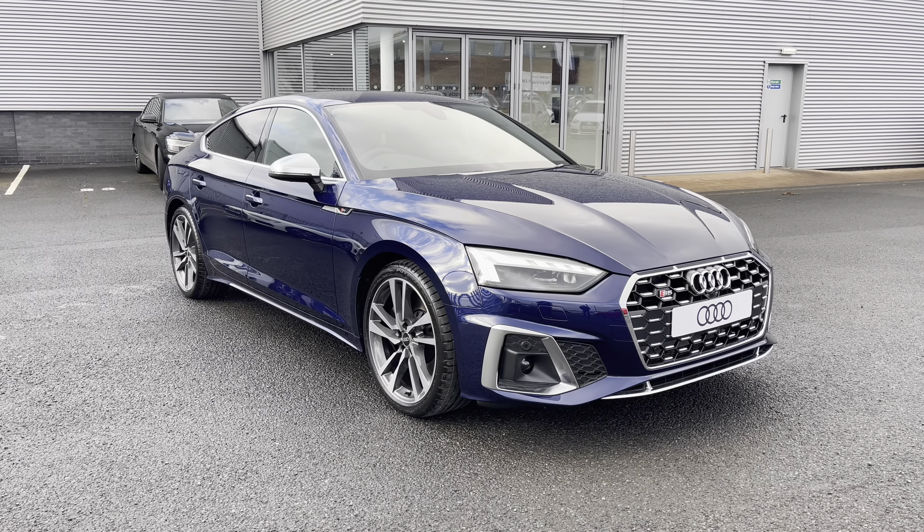Moving on to the rear interior, you do have the Bang & Olufsen sound system which is included in the optional comfort and sound pack on this vehicle, as well as the full leather upholstery in the rear, making for a very comfortable journey no matter where your passengers are seated.